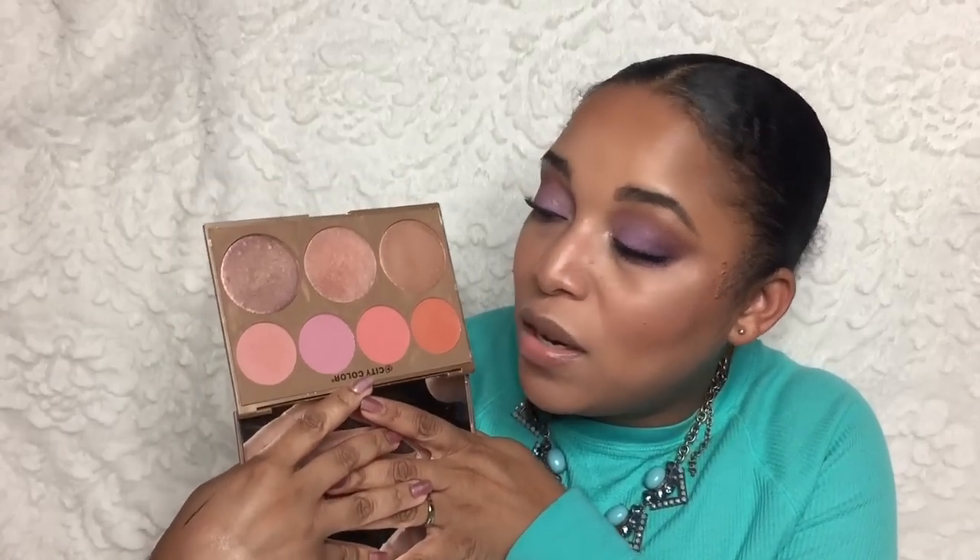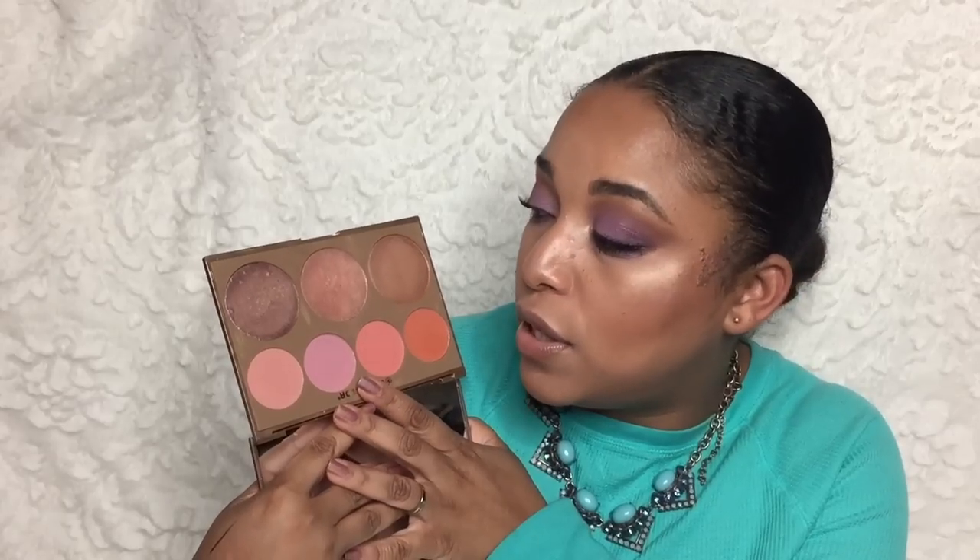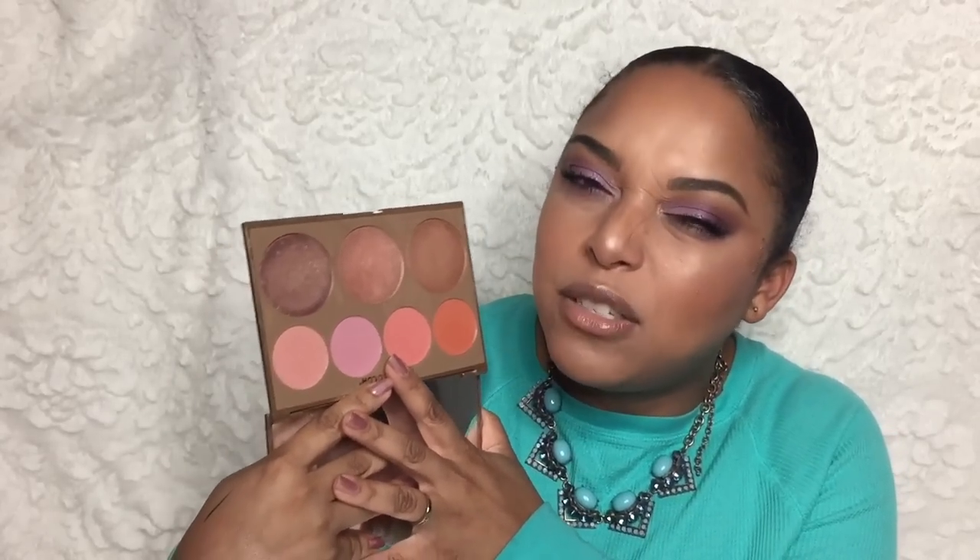This one is also going to be on Poshmark — it's the City Color Timeless Beauty Palette. I thought I was going to love this, but women of color are really going to love it because it has some shades that are very comparable. These highlighting shades are a little bit too dark for me, which means they would be perfect for deeper skin tones. It's such a beautiful palette — it even looks high-end — but it gets lost in the shuffle.